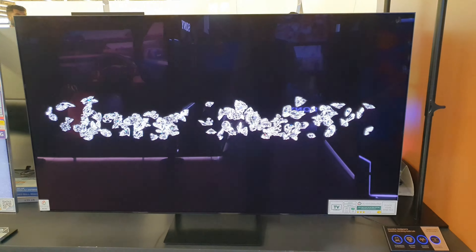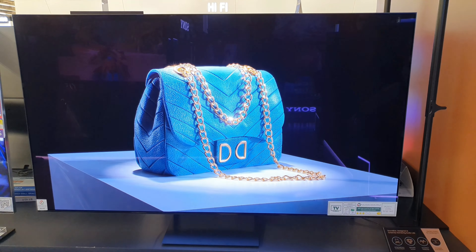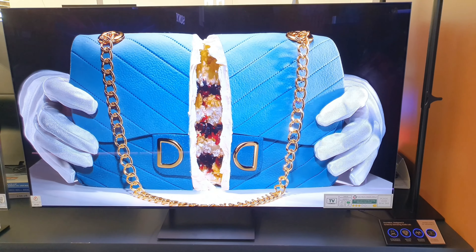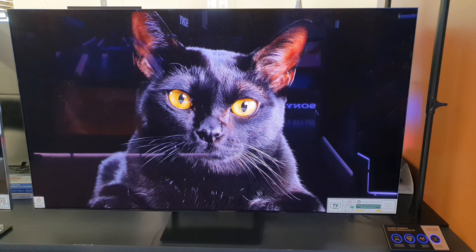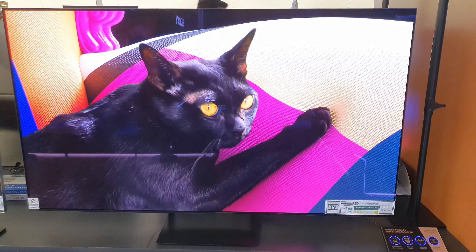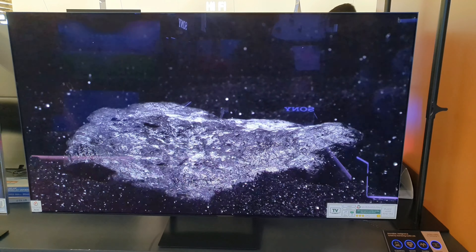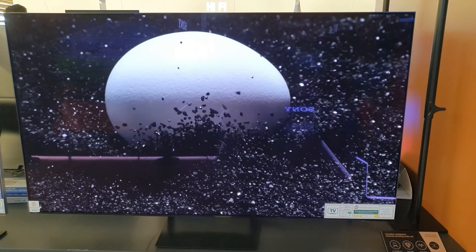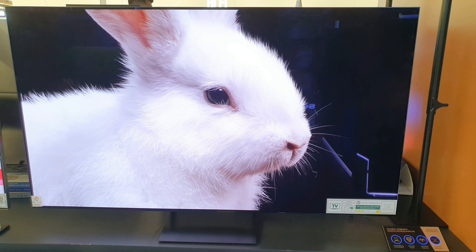HDR 10 Plus: yes, adaptive, gaming. HLG (Hybrid Log Gamma): yes. Contrast: self-illuminating pixels. Color: perceptional color mapping. Viewing angle: ultra viewing angle. Contrast enhancer: real depth enhancer. Motion technology: motion accelerator turbo pro. Picture clarity: yes. Film mode: yes. Smart calibration: basic. AI upscale: yes. Filmmaker mode (FMM): yes. Brightness and color detection: yes.